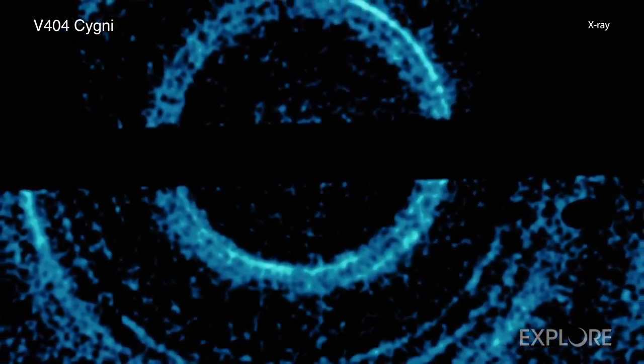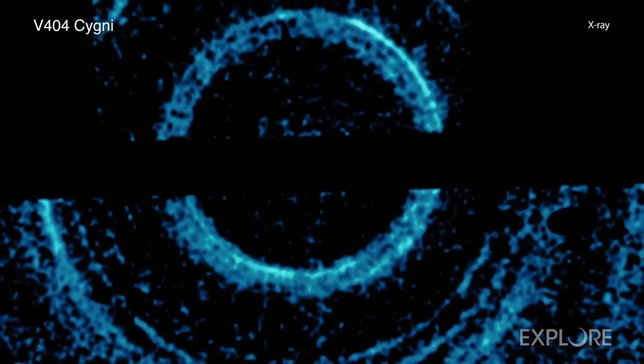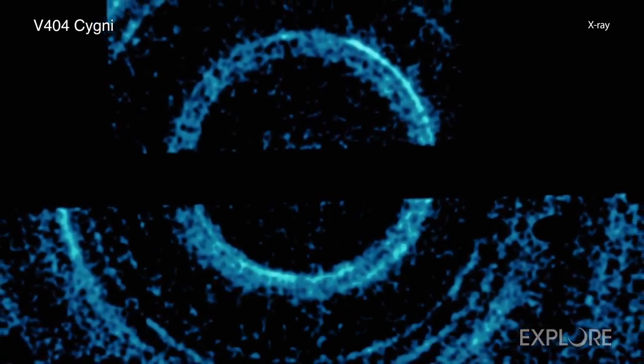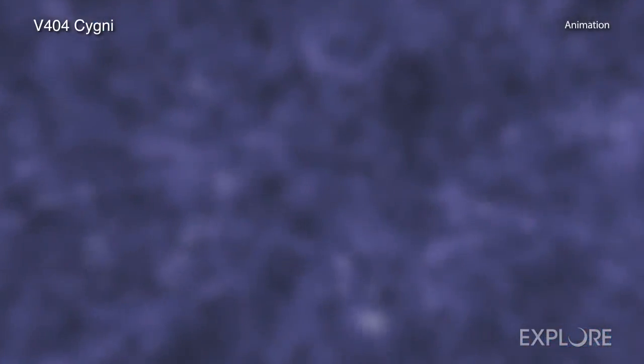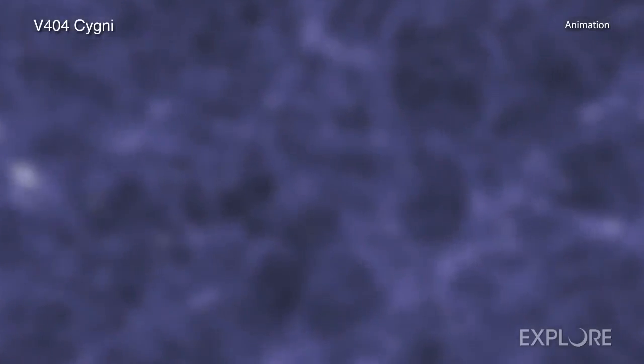Instead of sound waves bouncing off a canyon wall, the light echoes around V404 Cygni were produced when a burst of X-rays from the black hole system bounced off dust clouds between V404 Cygni and Earth. Cosmic dust is not like household dust, but is more like smoke, and consists of tiny, solid particles.